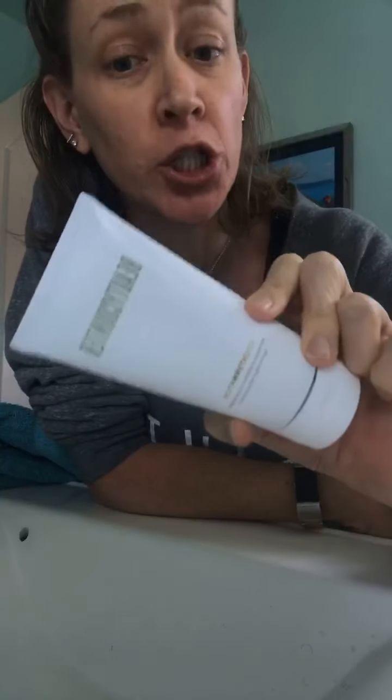Hi friends. I'm here to give a little demo on the new, newish cleanser. This is from the Countermatch collection, which is all about bringing hydration and balance to the skin. It's the Countermatch Refresh Foaming Cleanser.